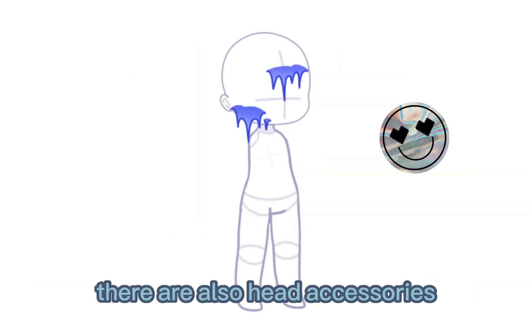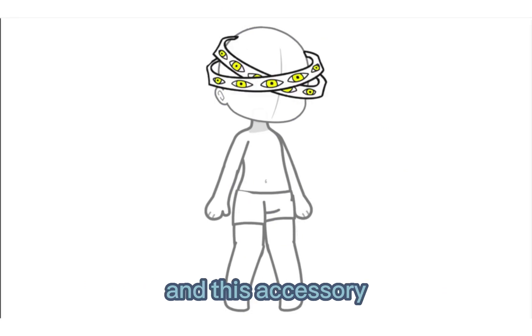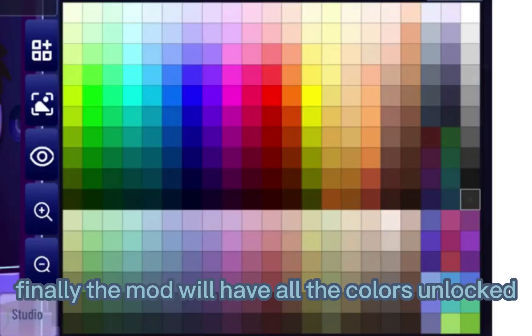There are also head accessories like these horns and these cool scars. Also some hair barrettes. And this accessory I think comes from another mod of the creator.